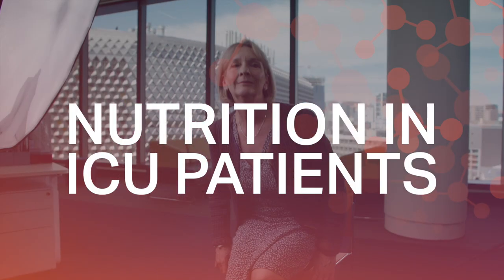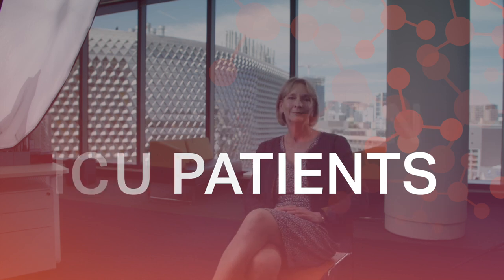My name is Marianne Chapman and I'm a senior clinician in the intensive care unit at the Royal Adelaide Hospital. I'm also a professor in the School of Medicine at the University of Adelaide.